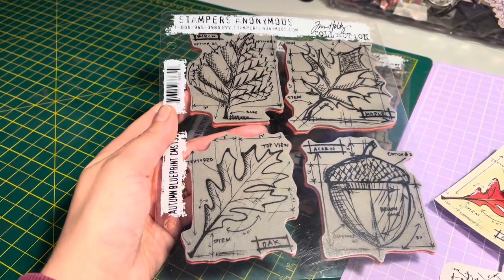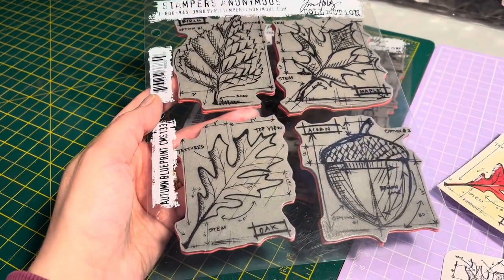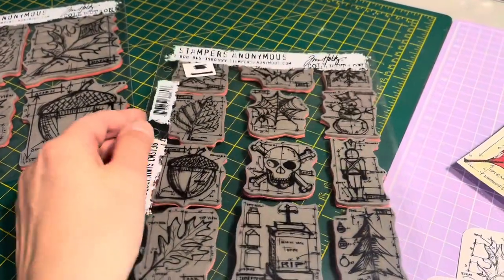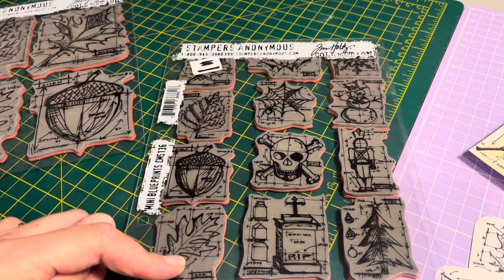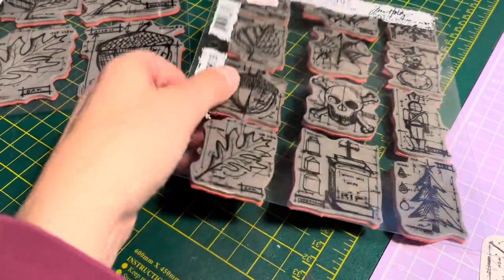They're Stampers Anonymous Tim Holtz ones - there's an Autumn Blueprint. I love those, I love the size of them. Then this one came in a big bundle that I ordered, so this one's got four smaller stamps on it. I've got Halloween ones and Christmas ones on that one as well.